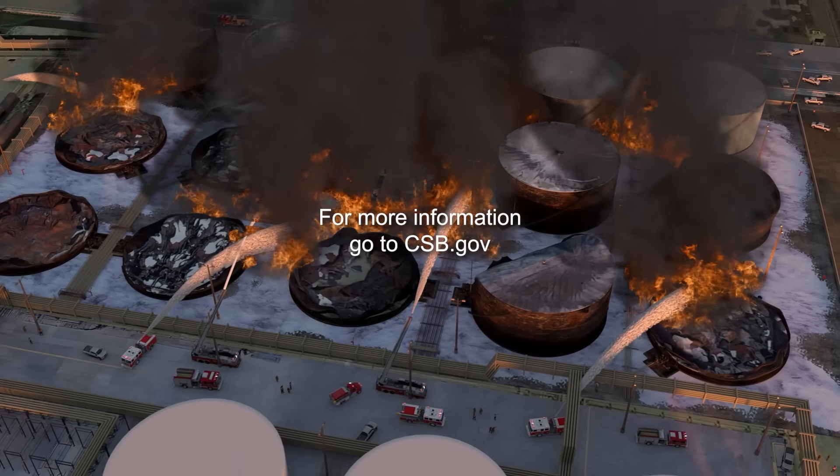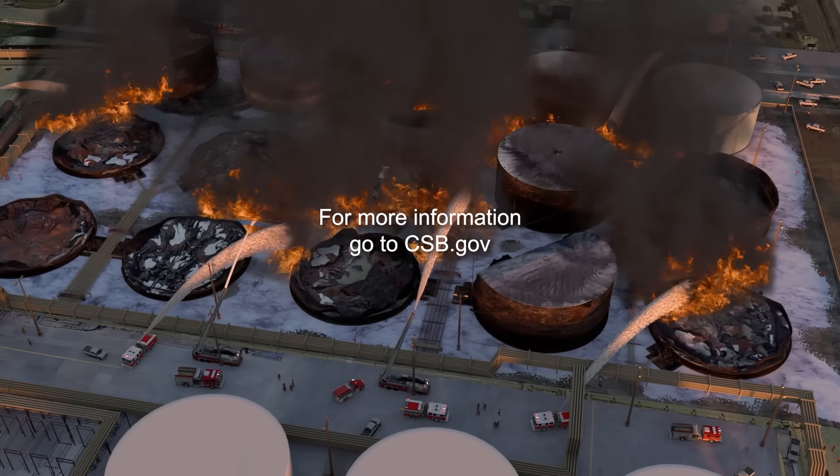A serious gap in federal regulations also contributed to the severity of this event. We believe that our recommendations, particularly to OSHA and EPA, to expand regulatory oversight of these kinds of chemicals and facilities will help ensure that a similar incident does not occur in the future. For more information, go to csb.gov.